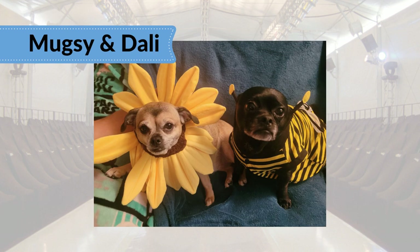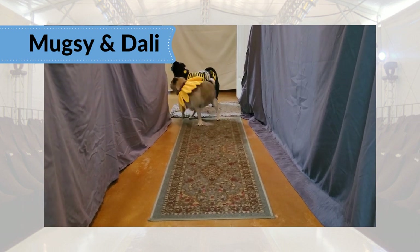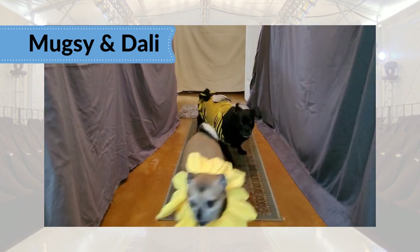Now for a modeling duo: Muggsy Bee and Dolly Flower, returning to this year's runway. A perfect pair. We need bees to be their best pollinator selves — not easy when the flower scampers down the runway. But wait, she'll come back for you, Muggsy.